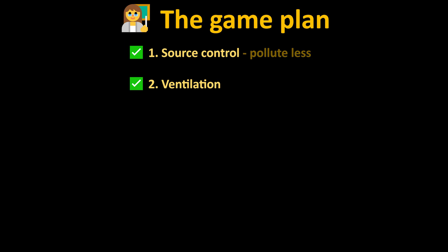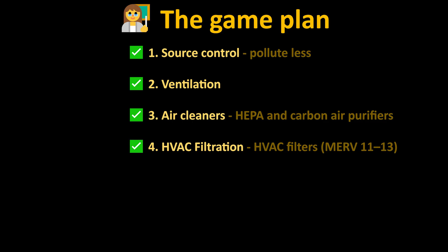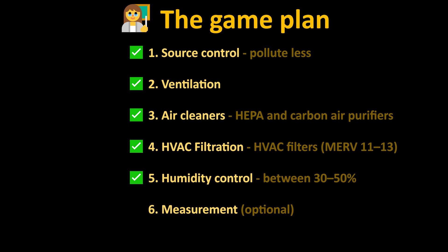To recap, here's the game plan in order of impact. If you want better air and don't want to waste your money, follow this priority list. 1. Source control — stop polluting the air in the first place: no smoking indoors (this includes vaping), cook with ventilation, minimize scented sprays, candles, and cleaners, and vacuum and dust regularly. 2. Ventilation — let the bad stuff out, bring in some fresh stuff. 3. Get some air cleaners with HEPA and carbon air filters. 4. Use HVAC filtration, preferably MERV 11 or higher. 5. Humidity control between 30 and 50% — dry enough for dust mites, moist enough for your lungs. 6. Measurement — optional, helps tweak your setup but not essential. 7. Plants — really optional, and only if you want greenery and not air purification.